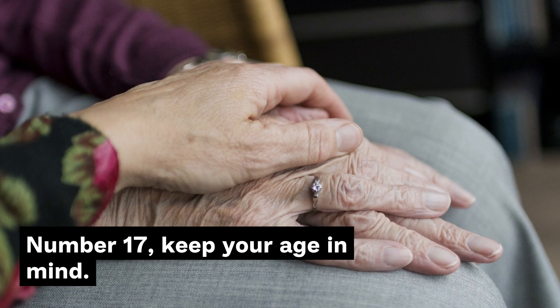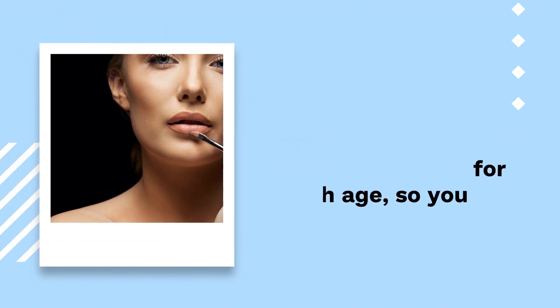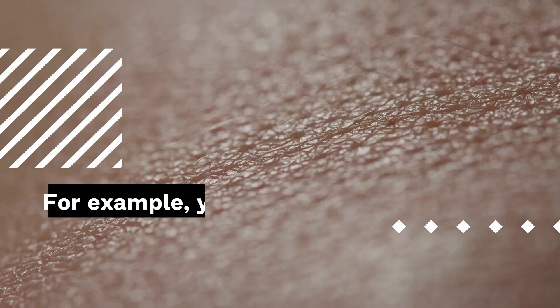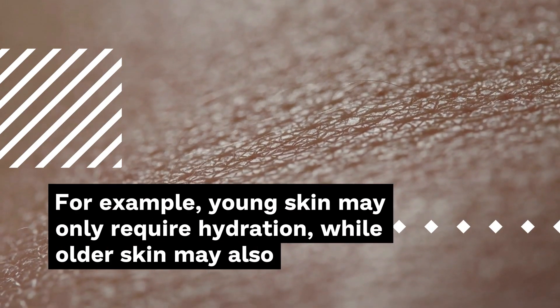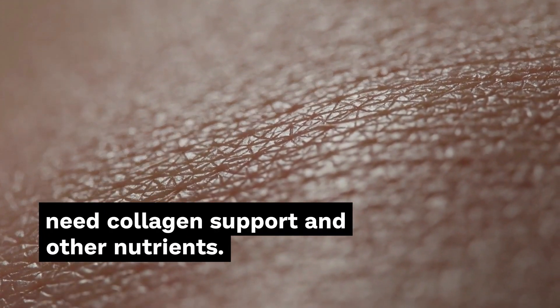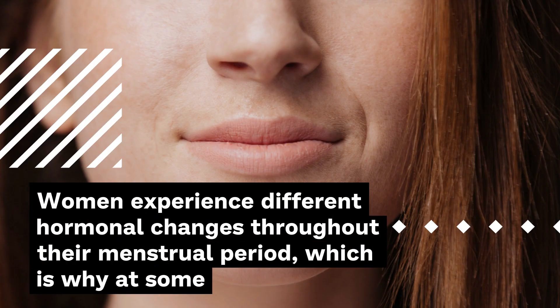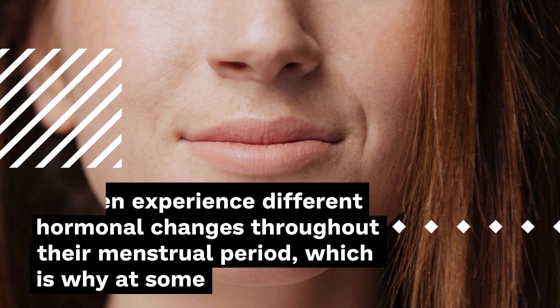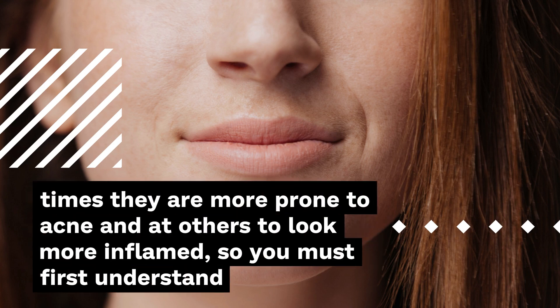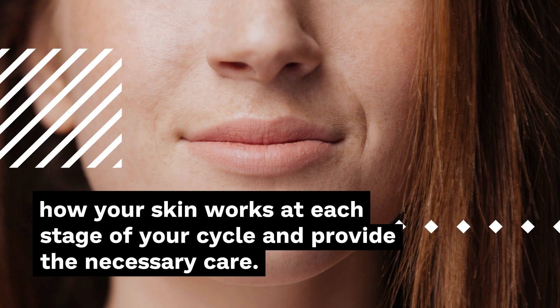Number 17: Keep your age in mind. Skin will change as we age and care will not be the same for each age, so you should give your skin the care it really deserves. For example, young skin may only require hydration, while older skin may also need collagen support and other nutrients. Number 18: Understand your skin according to your hormonal cycle. Women experience different hormonal changes throughout their menstrual period, which is why at some times they are more prone to acne and at others to look more inflamed. You must first understand how your skin works at each stage of your cycle and provide the necessary care.